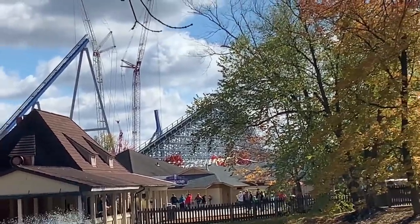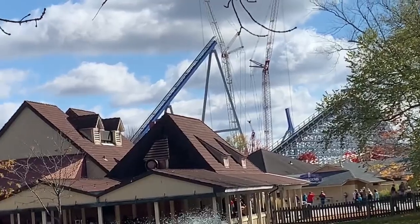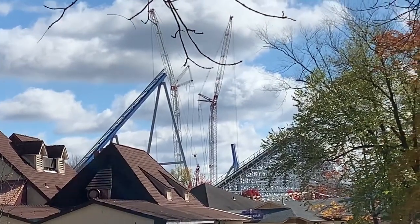Hey guys, Kings Island Finboy here, welcome back to the video doing another construction update. The Eiffel Tower is closed, so we're going from here.